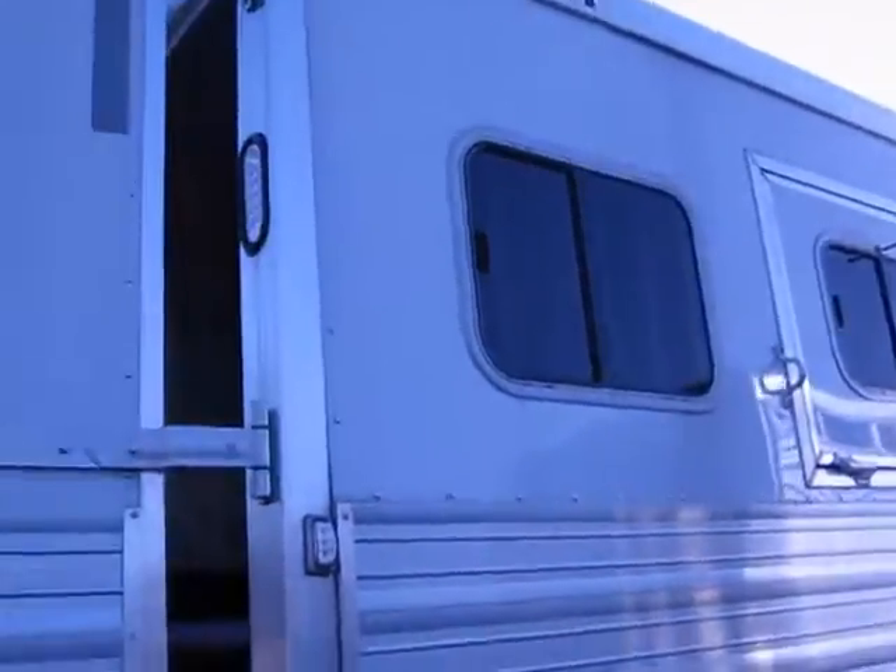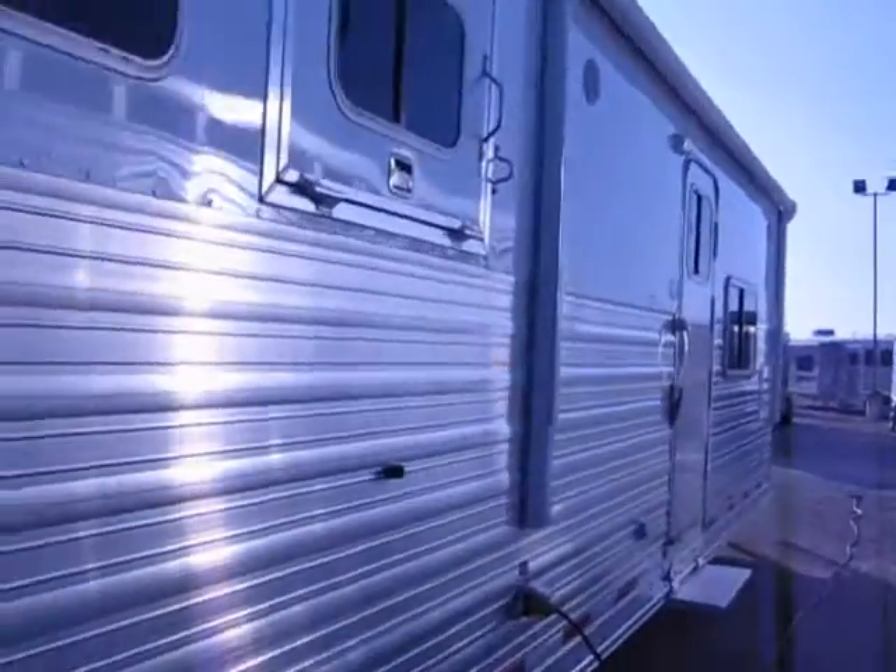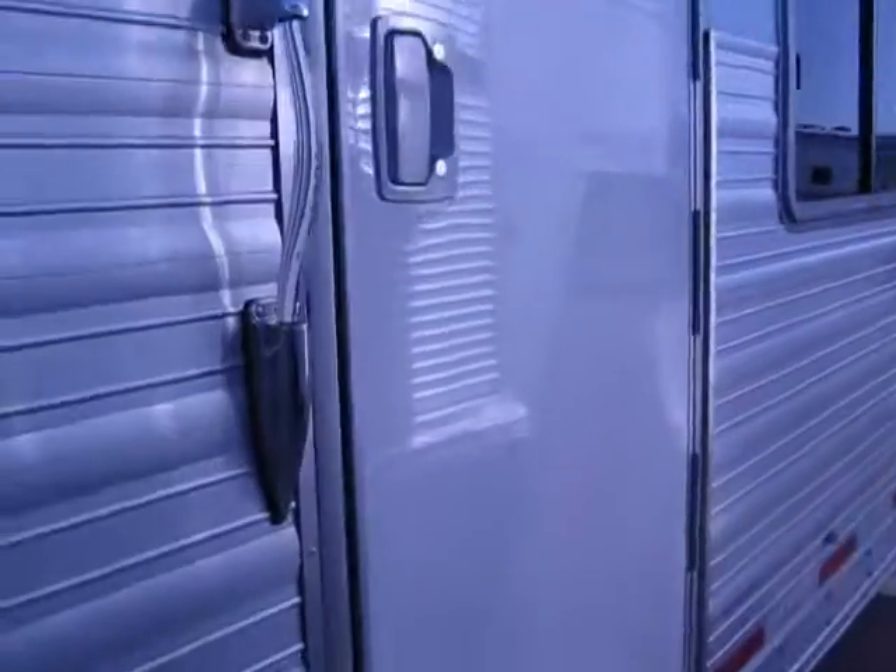Two drop down windows and two slide windows on the butt side of this 2010 Sooner. It has a large electric awning — push the button, roll it out; push the button, roll it in. The interior is done by Sierra, Elkhart, Indiana.